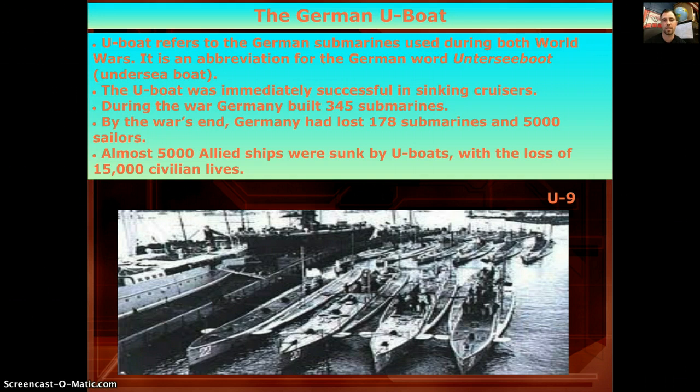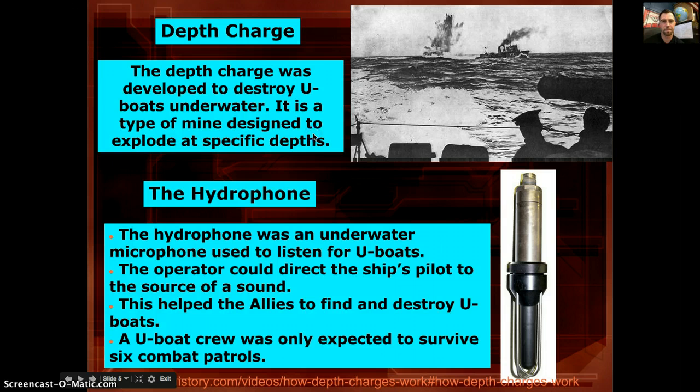The killing of civilians on those ships is what drew America into the war. To battle an enemy you can't see, the first solution was the depth charge — a mine designed to explode when it reaches a certain depth, where water pressure triggers the detonation. This would either hit the U-boat directly or force it to surface so cruisers could fire on it. Another method was the hydrophone, an underwater microphone that listened for U-boat movement and directed ships toward the source.